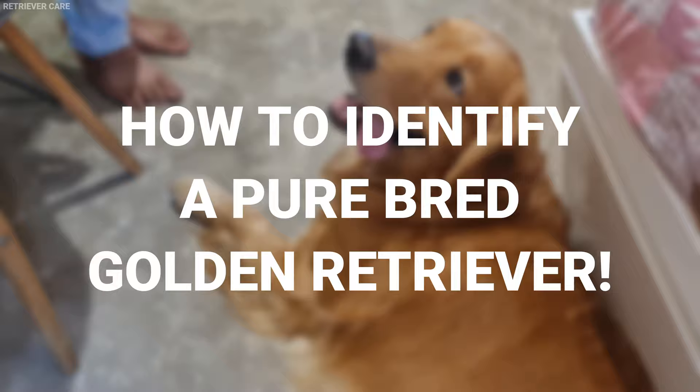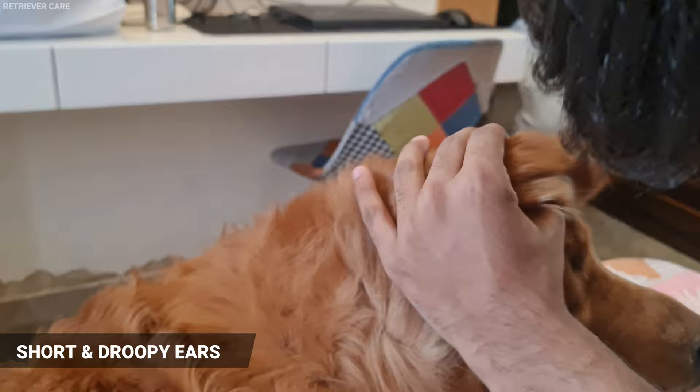Let's begin with notable indicators to identify a purebred Goldie. Number 1: Check the Ears. Golden Retrievers have short and droopy ears. The tip should fall close to their cheeks and the front edge is attached right above the eyes. If your puppy's ears are longer than a Beagle's or stand straight like a German Shepherd's, then it's a mixed breed.